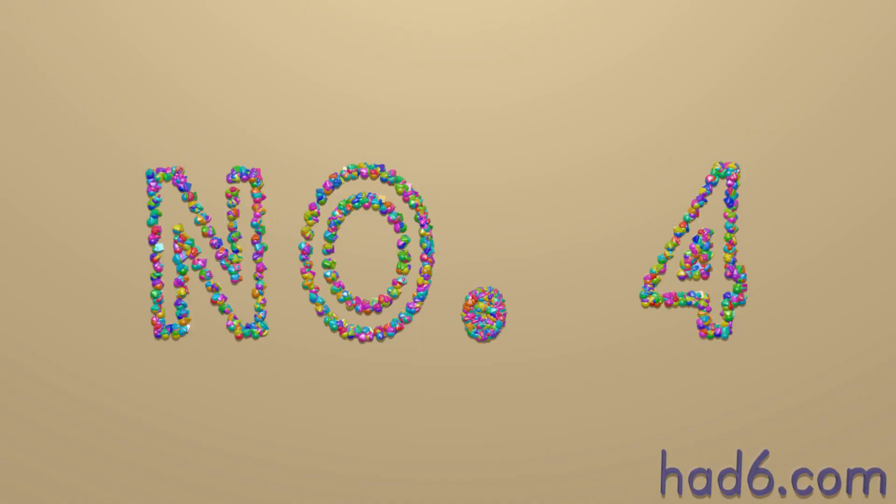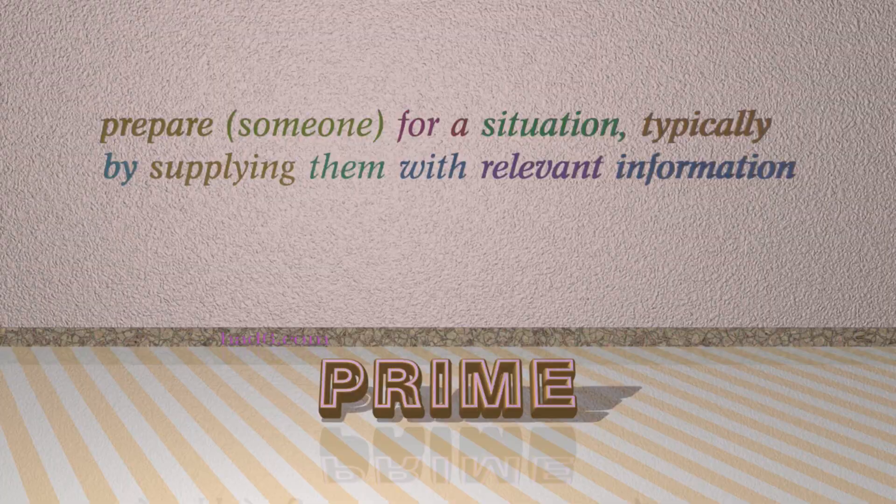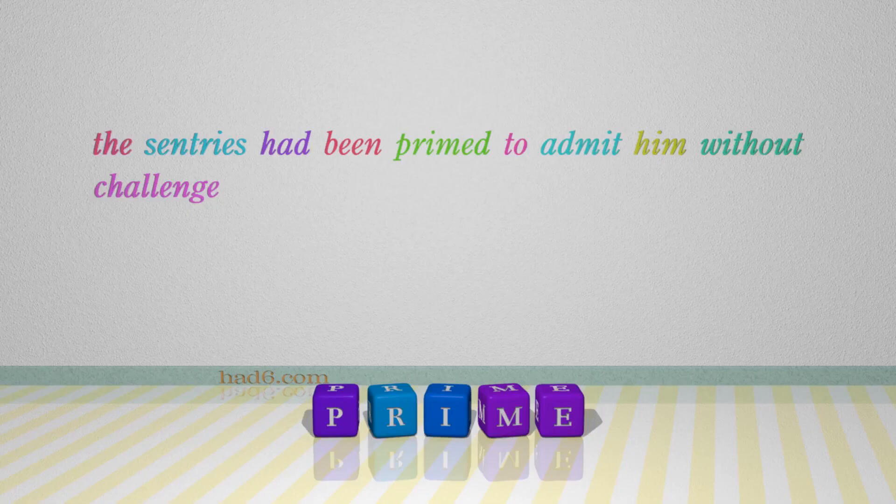Number 4: Prime, which means prepare someone for a situation, typically by supplying them with relevant information. For example: The sentries had been primed to admit him without challenge.